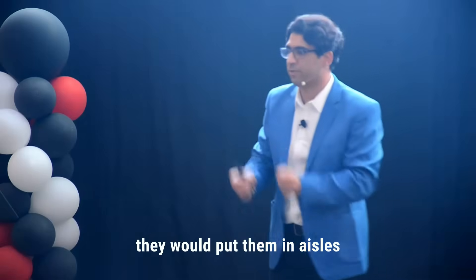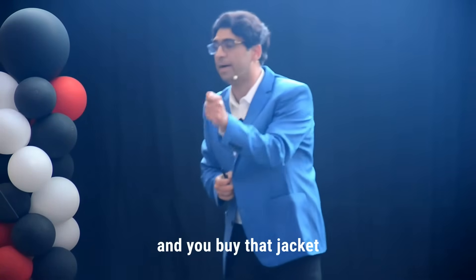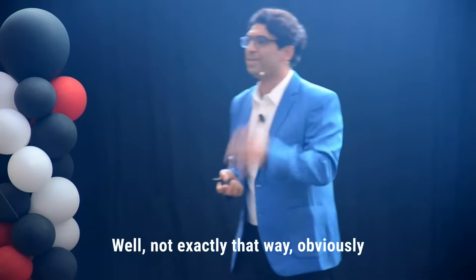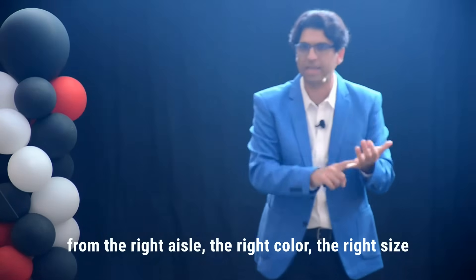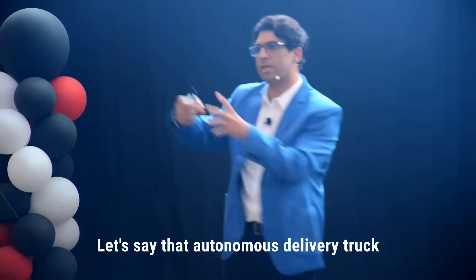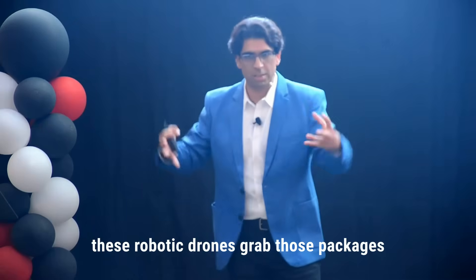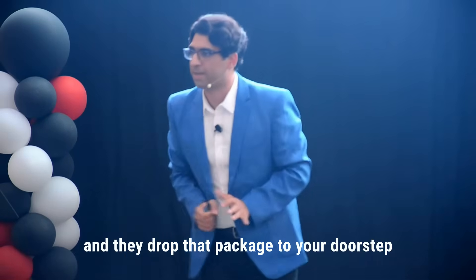Other robots would take the packages down and put them in aisles. So when you get that personalized ad and you buy that jacket, the AI in the cloud sends a notice to the warehouse. The robots go, grab that jacket from the right aisle, the right color, the right size, and put it on the delivery truck. That autonomous delivery truck goes to a central delivery location. From there, robotic drones grab those packages, fly to different customers — one of them is you — and drop that package at your doorstep.